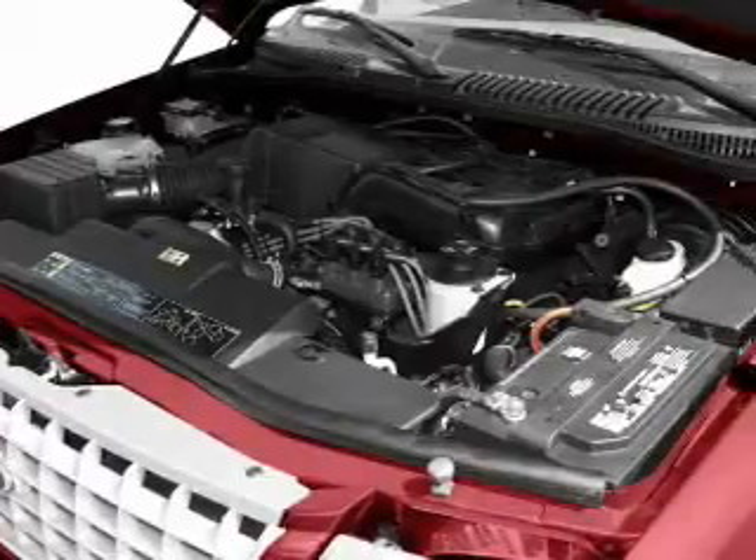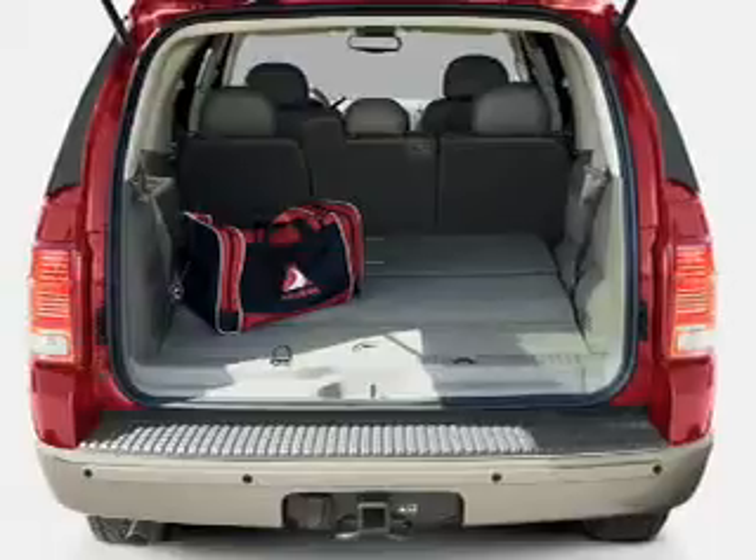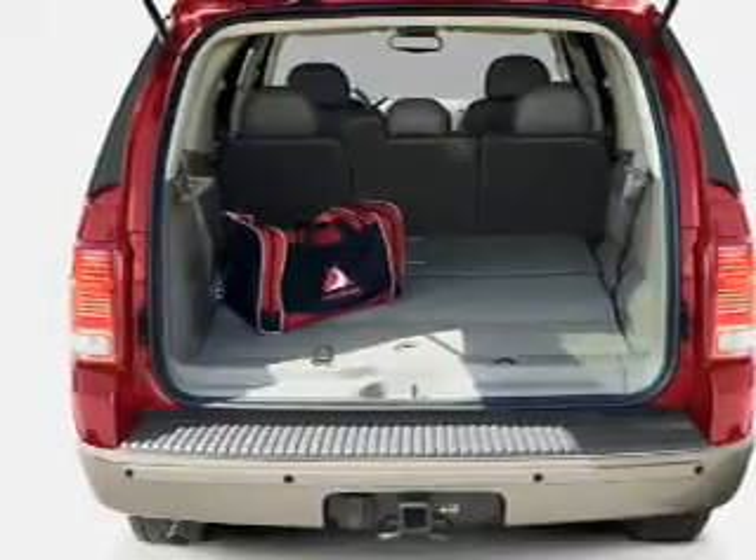The features include aluminum rims, auto-dimming mirrors, power seats, cruise control, keyless entry, and privacy glass.